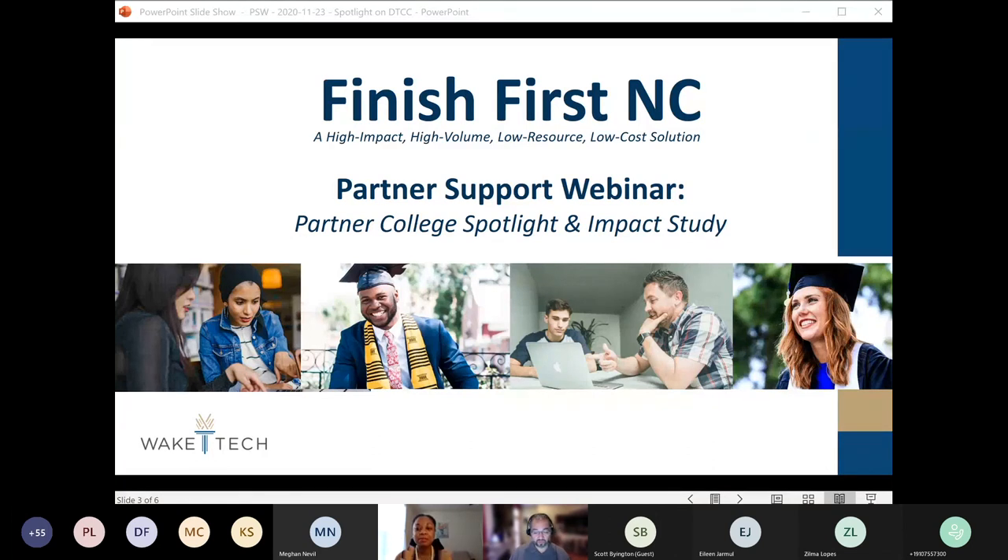In today's webinar, I'm so delighted to have the opportunity to once again highlight another Finish First and Seat partner college. Today we have Durham Technical Community College with us, and they'll share how they've been using the Finish First and Seat program. We will have a space for questions at the end, but at any point you have questions, either for myself or for Abe, feel free to type them into the comment box. You can always email me about the Finish First and Seat program.